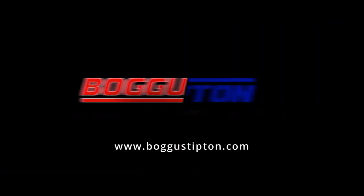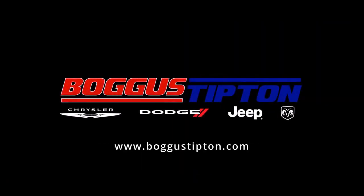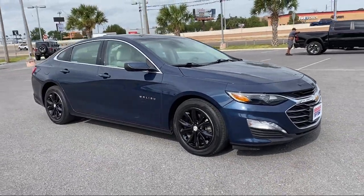Welcome to Boggus Tipton Chrysler Dodge. Here's a look at another one of our great vehicles from our inventory.